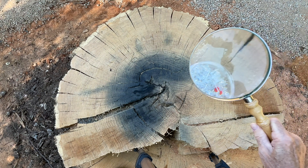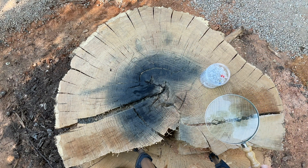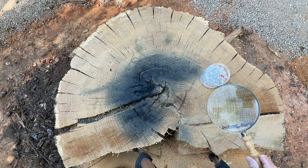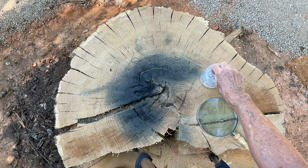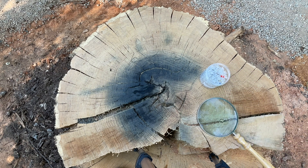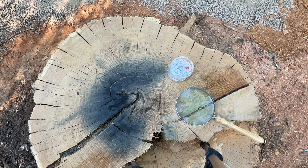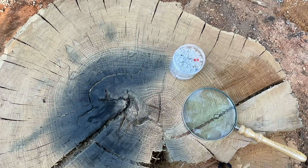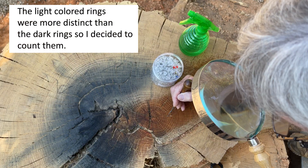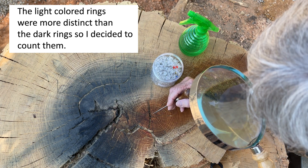I'm going to use this large magnifying glass because some of these tree rings are very, very small and hard to see. Every tenth one I'm going to put a push pin in to help keep track of where I've been. I'll zoom in a bit, and since the light-colored rings are a lot more distinct, I'm going to count those instead.